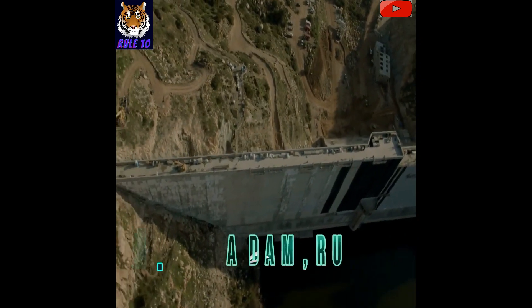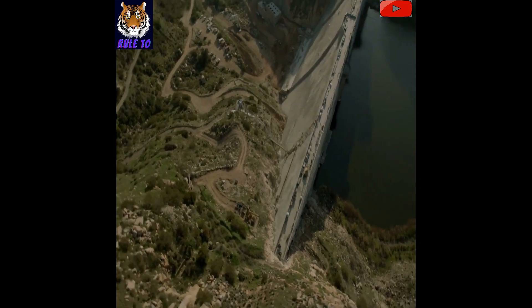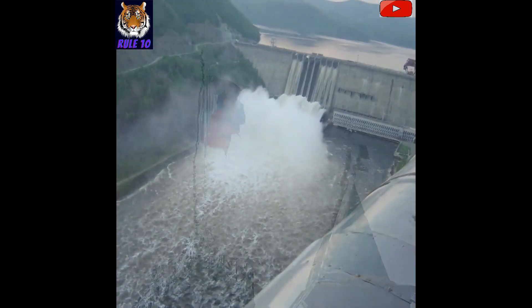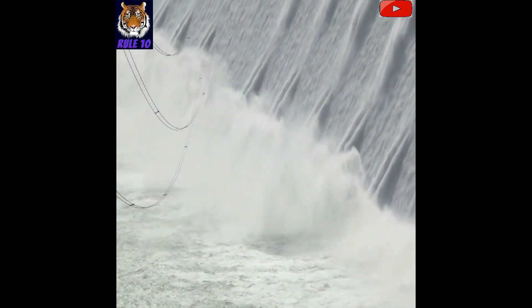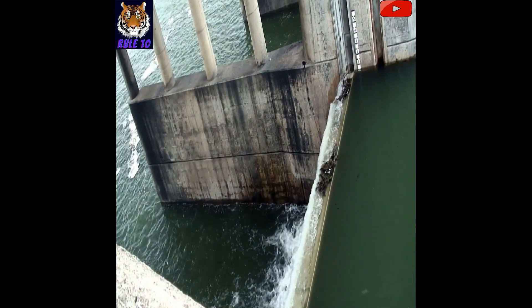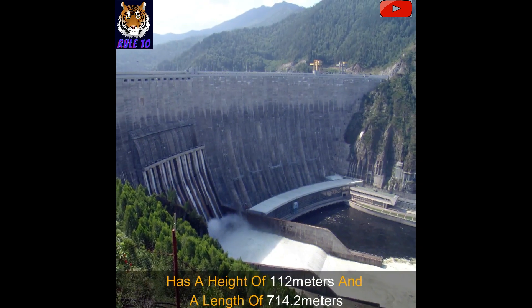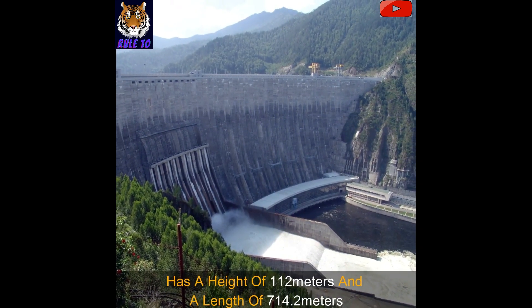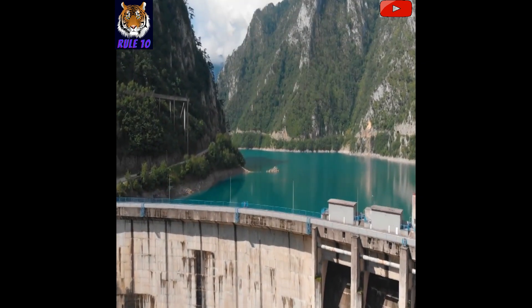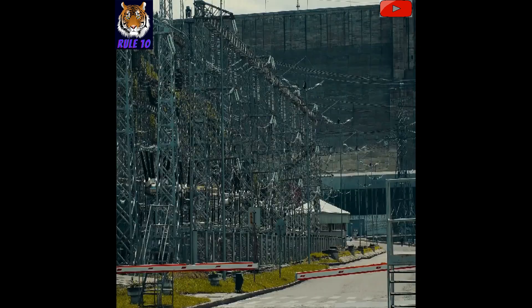Number 9: Zeya Dam, Russia. Zeya Dam is located near the northern border in Amur Oblast, Russia, and it forms the nearby Zeya Reservoir, which can store up to 68.42 billion cubic meters of water. This gravity dam made of concrete has a height of 112 meters and a length of 714.2 meters. The dam's power plant has six generating units with a total capacity of up to 1,290 megawatt.